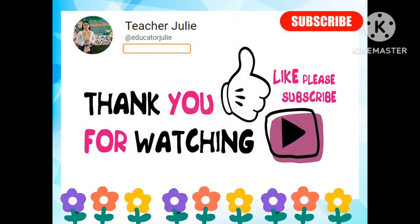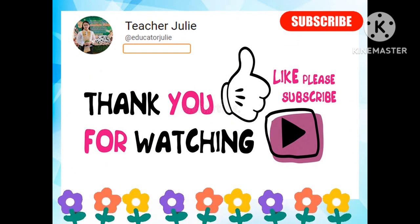That's the end of our discussion. Thank you for watching, and don't forget to like and subscribe.